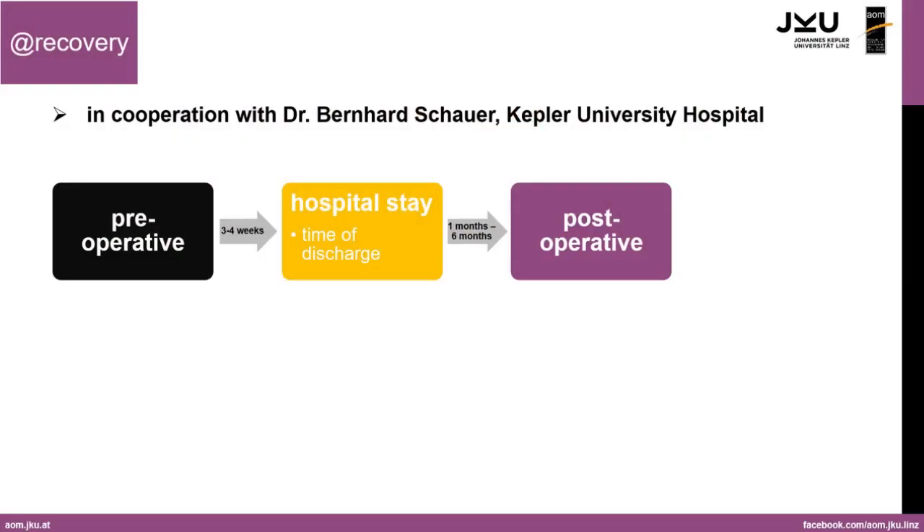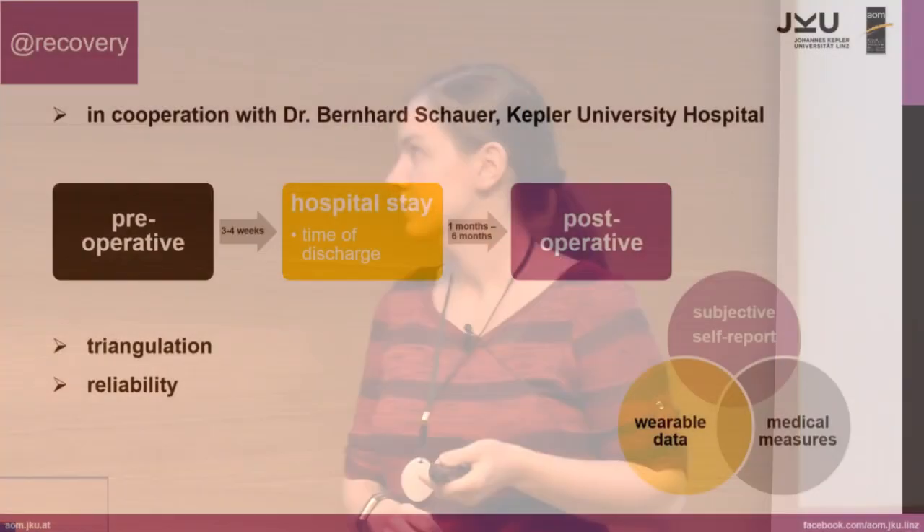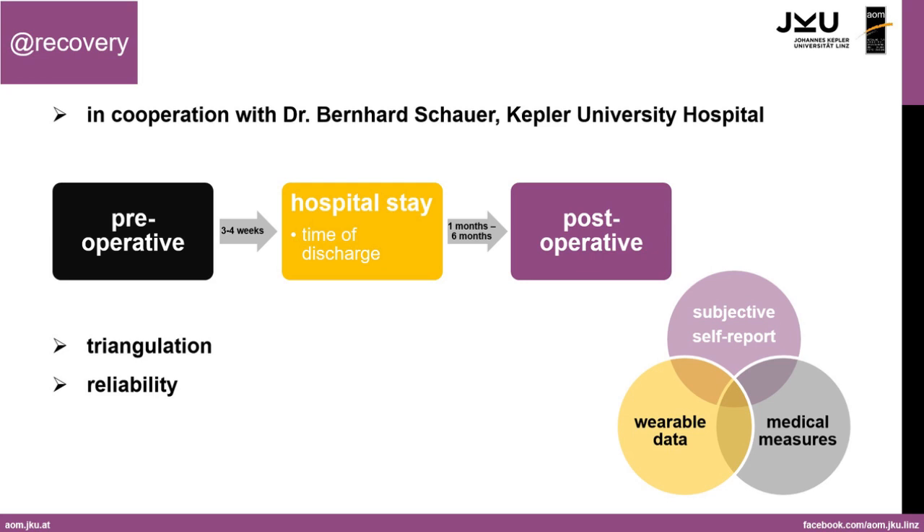We can follow up for up to six months in the post-operative phase, with participants visiting Dr. Schauer monthly, completing questionnaires, and providing tracking data so we can see improvement over time and identify the point when recovery is complete. Fortunately, we also have the regular medical data the doctor collects during the normal operation and hospitalization procedure, so we can see if all three types of data — subjective self-reports, wearable tracking data, and medical data — match up, and identify if something, for example subjective self-reports, is not as reliable as expected.